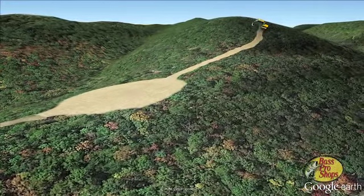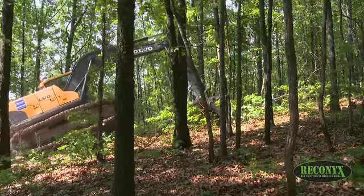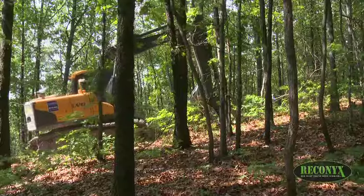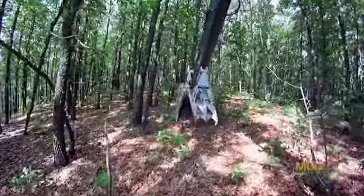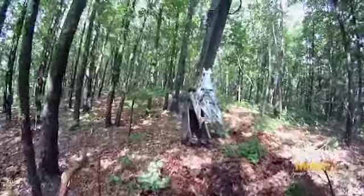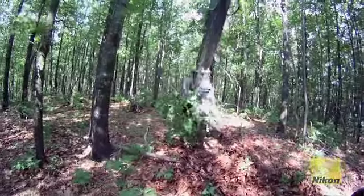We're going from a one-acre hunting plot here on up the mountain to a two-acre plot on top of the mountain where the wind is predictable, where we know how the deer is gonna approach it. It will be a combo feeding and hunting plot available this fall, and I'm really hoping to show you some great footage from that location.